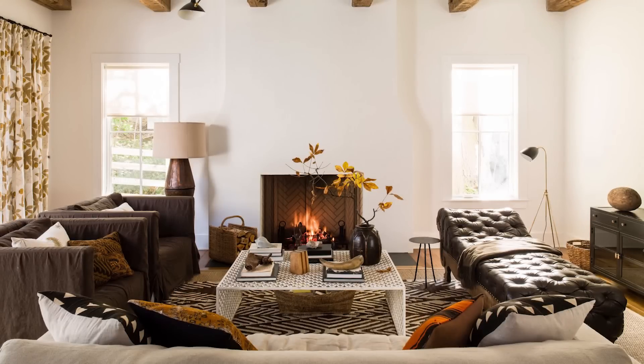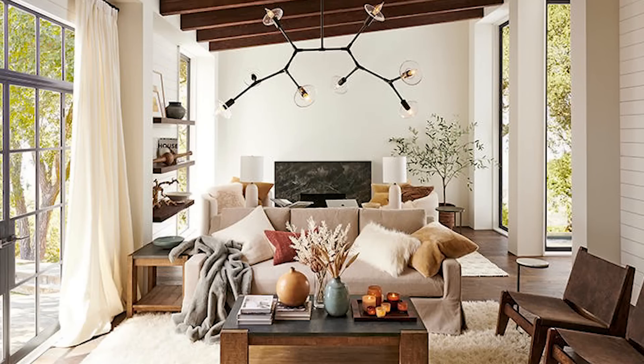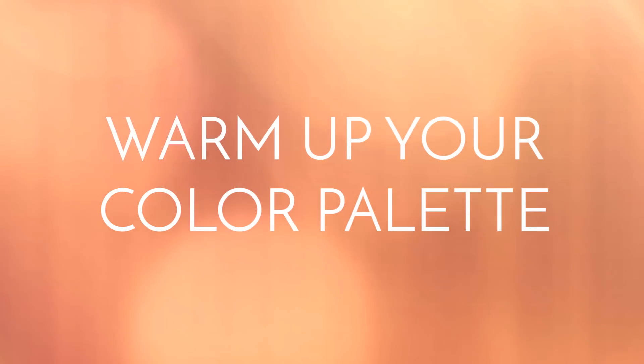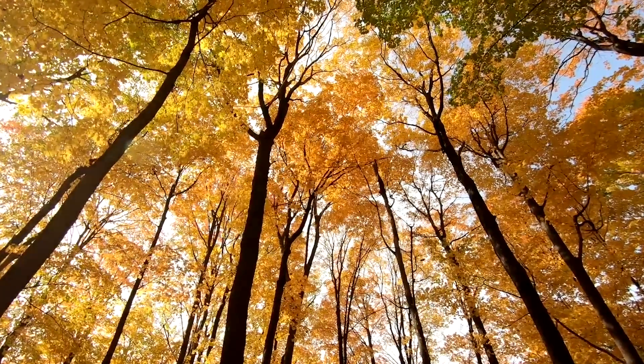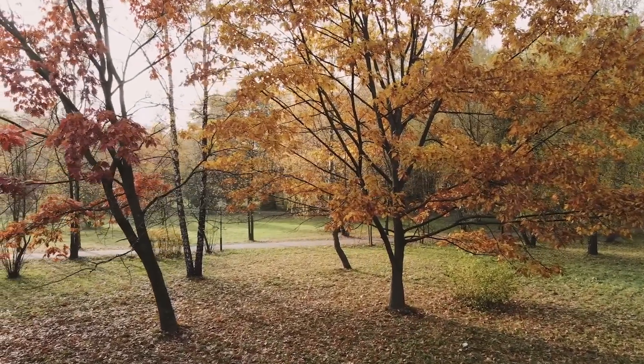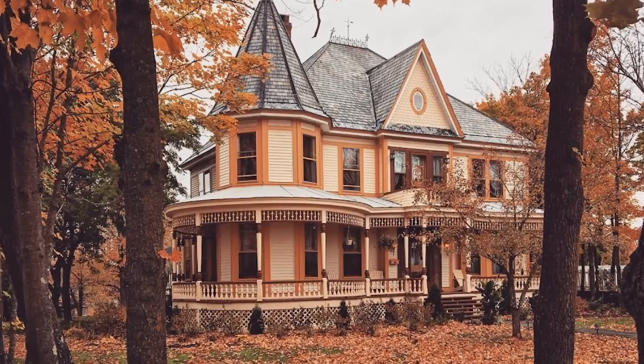I think transitioning your home into the colder seasons is about trying to make your home feel like it's giving you a warm hug when you come in. With that being said, my first tip is to warm up your color palette. The very first thing that comes to mind with fall decor is probably the color palette for a lot of people. As we know, in many parts of the world nature's palette shifts dramatically in the fall, and it can be nice to echo that change in our interiors.